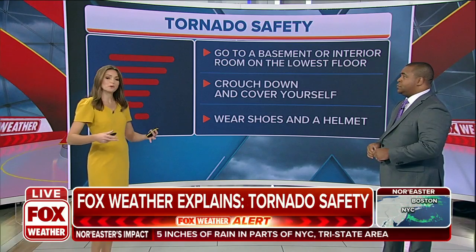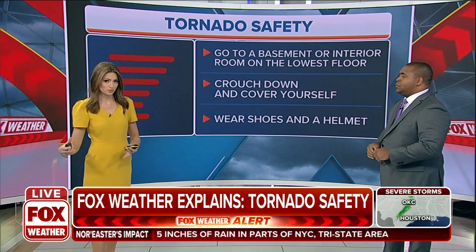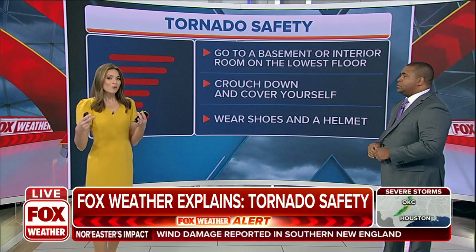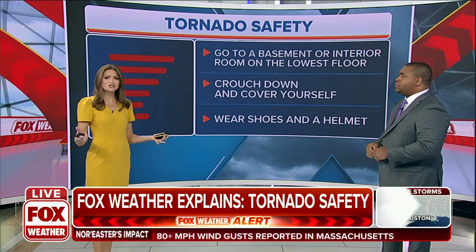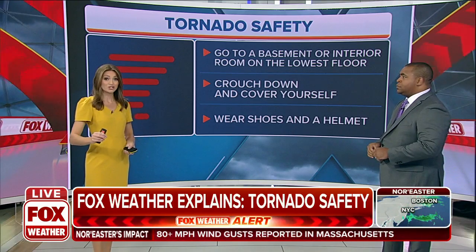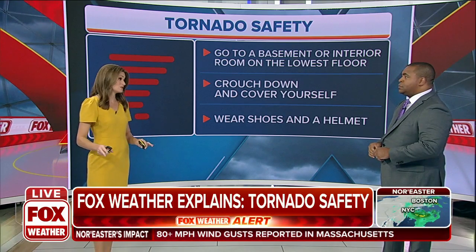Yeah, especially in these setups, because when we are tracking a line of thunderstorms moving through the Southern Plains, when we see a quick spin-up tornado, it's usually always rain-wrapped. You're not going to be able to see it anyways. So if you do have a tornado warning issued, you need to make sure that you're in that safe spot.